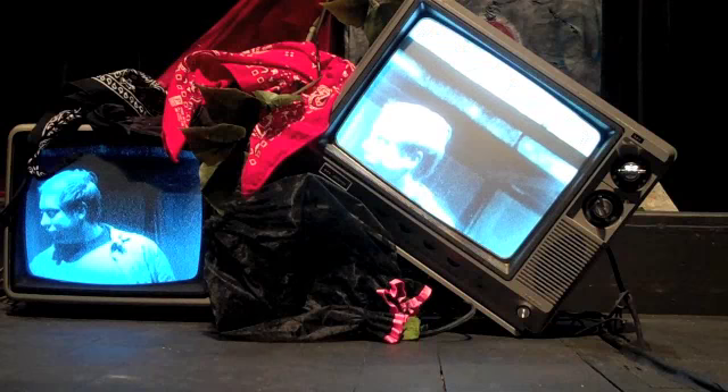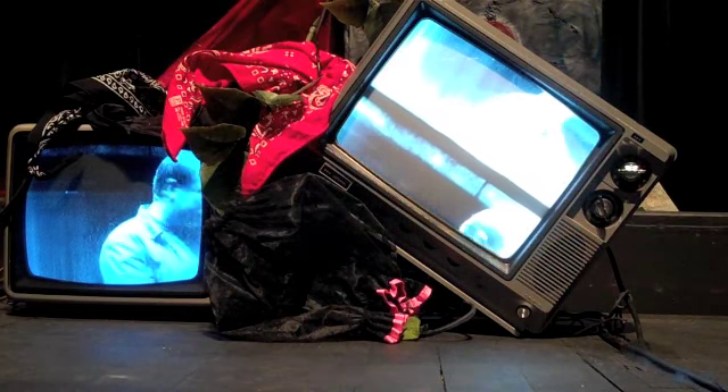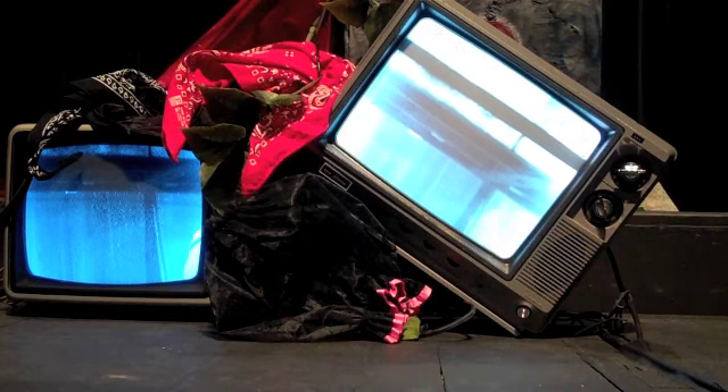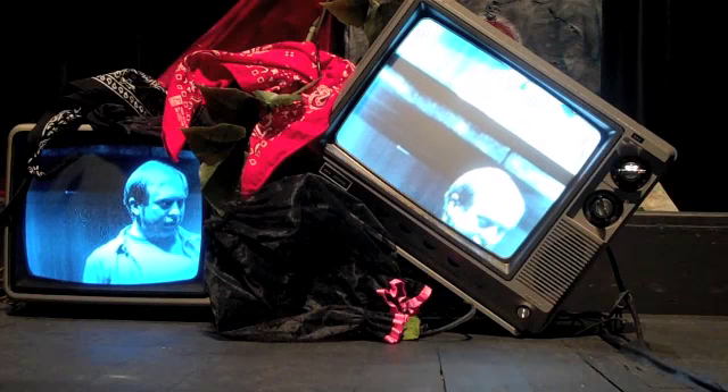It's old technology, but it's interesting because we couldn't do it with new technology. If we did it with new technology, we couldn't turn on the TVs like this or get these kind of images. So I think it's kind of interesting.